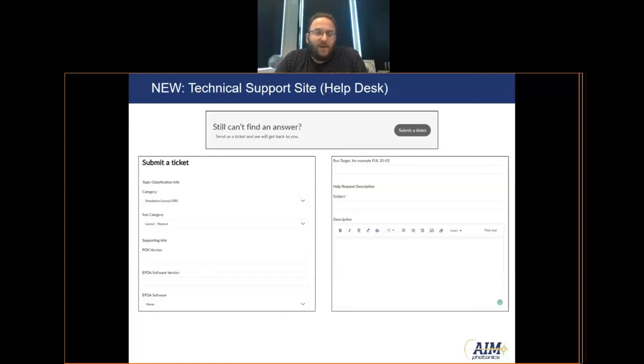We'll be able to get answers back to customers in a reasonable amount of time. In addition, if we see that we're answering the same questions repeatedly, we can turn those answers into additional knowledge base articles, further cutting down the time it takes for a designer to get answers to their questions.